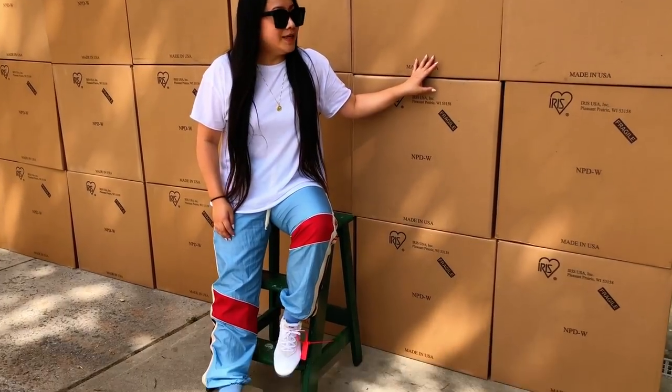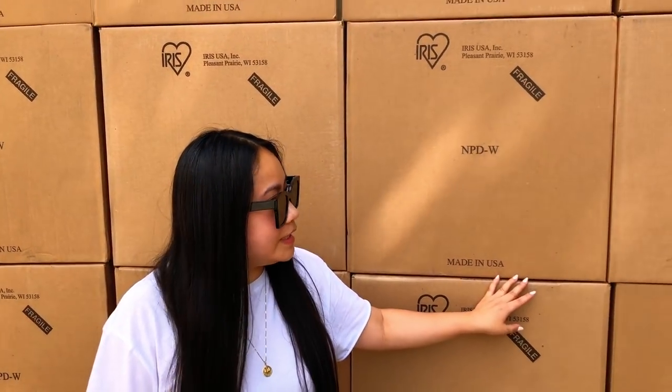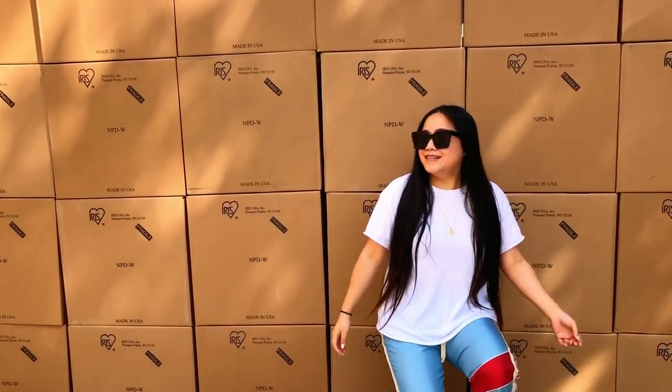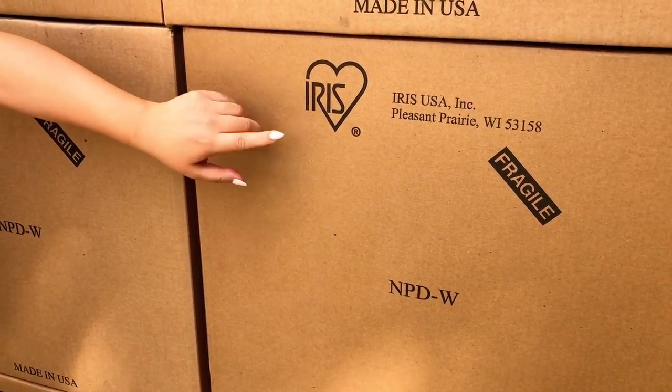I'm trying to figure out how to place all this in my boyfriend's house because this is pretty insane. I'm gonna have to seek help — get my neighbors to help me and everything. There's no way I'm bringing all that in there by myself. I'll unbox all these and then show you guys where I'm gonna place them. I want to once again thank the good people at IRIS for this.